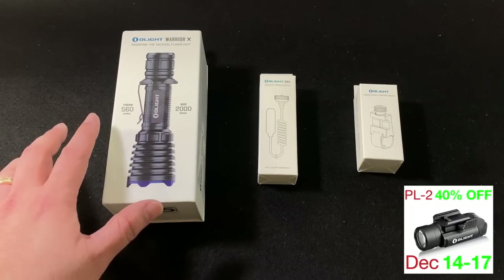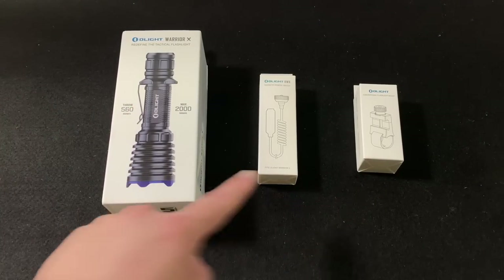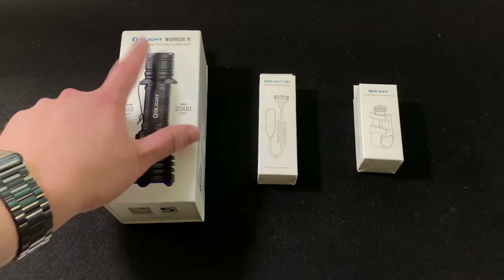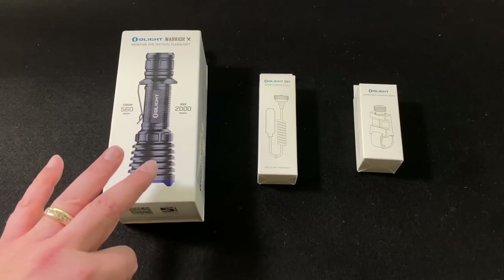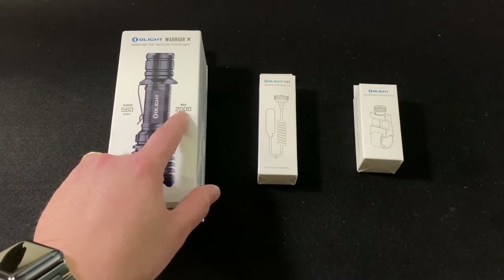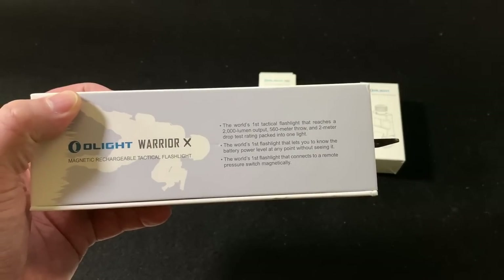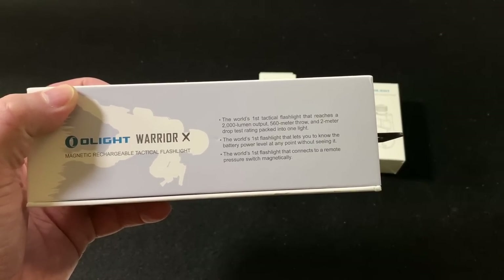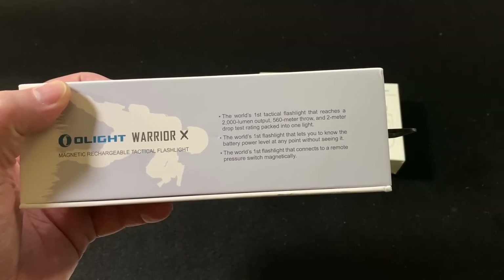This is a brand new tactical light — a weapon-mounted light as well. These are three new products from Olight. This is the Warrior X. It's a first of its kind in three different areas. Right here on the side it says: the world's first tactical flashlight that reaches 2,000 lumen output, 560 meter throw, and a 2-meter drop test, all in one light.